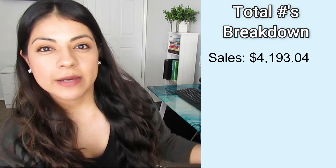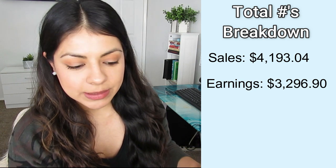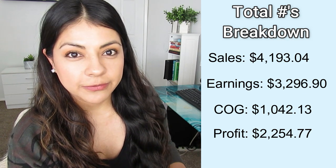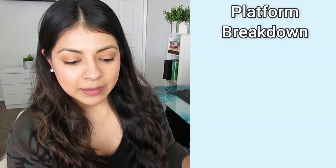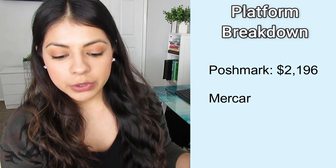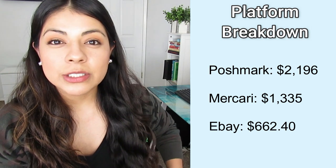Now let's look at the total sales numbers for the month. Total sales was $4,193. Earnings after all platform fees was $3,296. My cost of goods for everything that sold in January was $1,042. The profit after cost of goods, shipping fees, and everything was $2,254. All of these numbers are pretty much in line with last month. Breaking total sales by platform: on Poshmark I sold a total of $2,196; on Mercari it was $1,335; and eBay was $662.